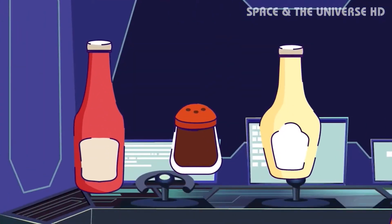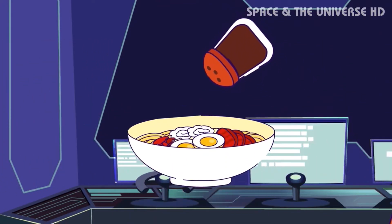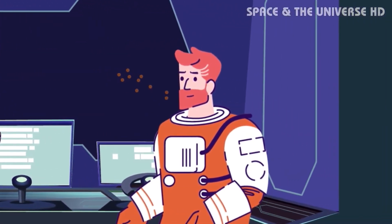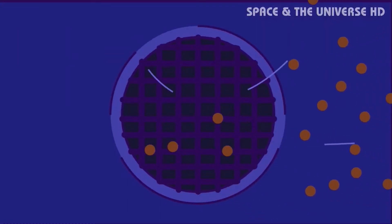Condiments such as ketchup, mustard, and mayonnaise are provided. Salt and pepper are available, but only in liquid form. This is because astronauts can't sprinkle salt and pepper on their food in space — the salt and pepper would simply float away. There is a danger they could clog air vents, contaminate equipment, or get stuck in an astronaut's eyes, mouth, or nose.